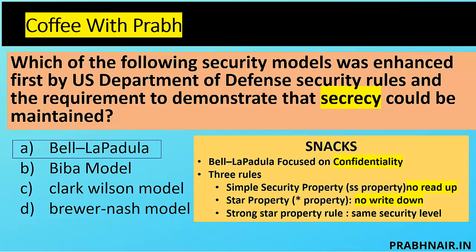Here are some exam pointers that might be helpful. Bell-LaPadula only and only focuses on confidentiality and has three rules: no read up, no write down, and the strong star property.